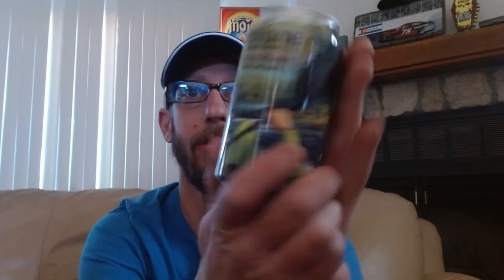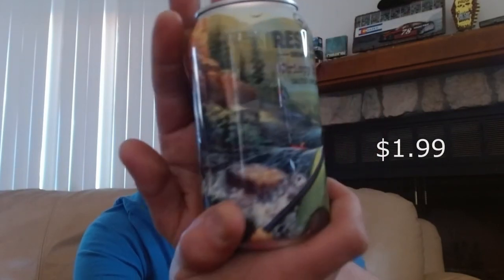We have from Resolute Brewing Company their Crispy River Salted Lager. Look at that — he's catching some waves on the kayak on the raging Colorado River. This is 4% ABV.